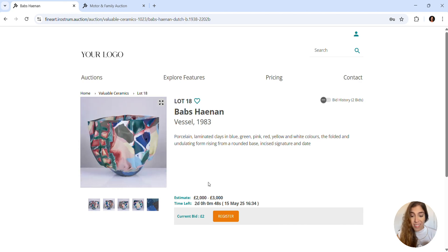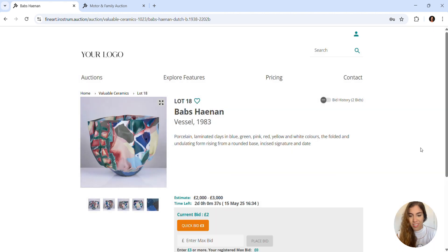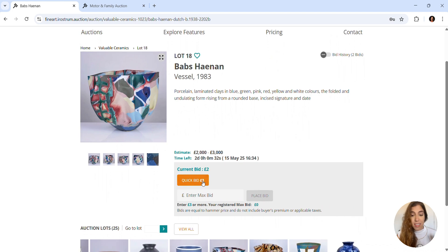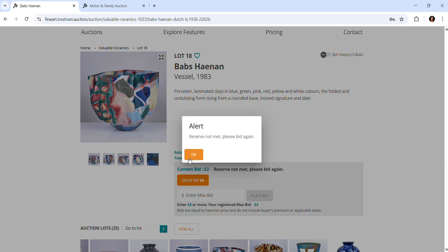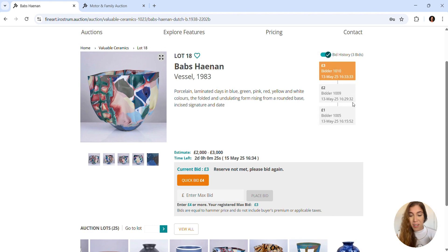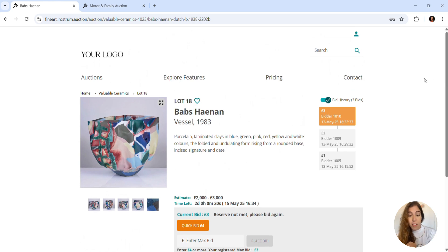The registration process is also very quick and simple. It can also be customized to require ID verification or credit card details to allow access if preferred. Once registered, placing a bid is very straightforward and bidders can transparently see when bids were placed and by who. The platform is also highly configurable and you can configure bid increments, gaps between lots, timer extensions and many more.